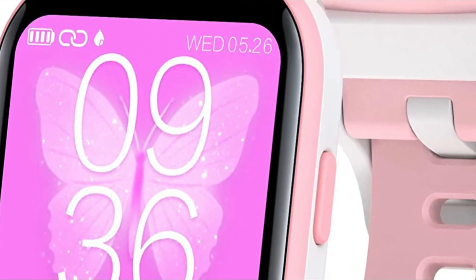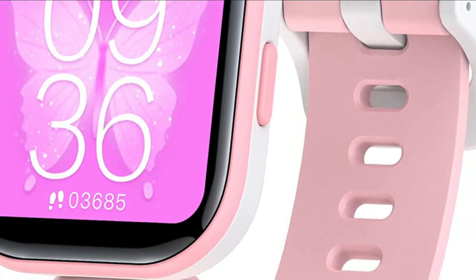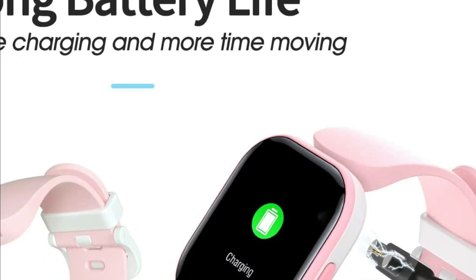It features 19 sport modes, including running, walking, cycling, swimming, and more. Additional features include a reminder to eat a healthy diet, drink water reminder, and SMS/call or message reminder.